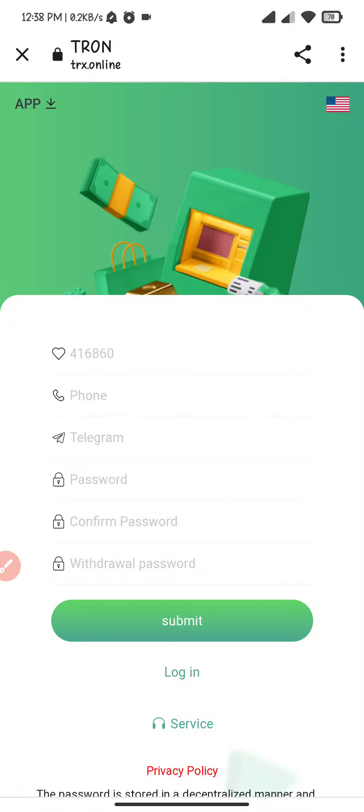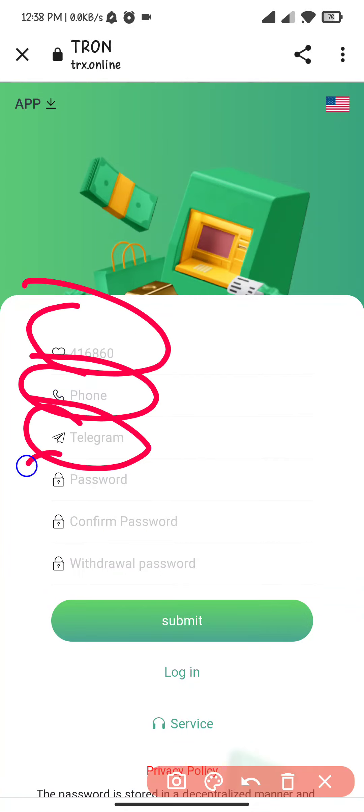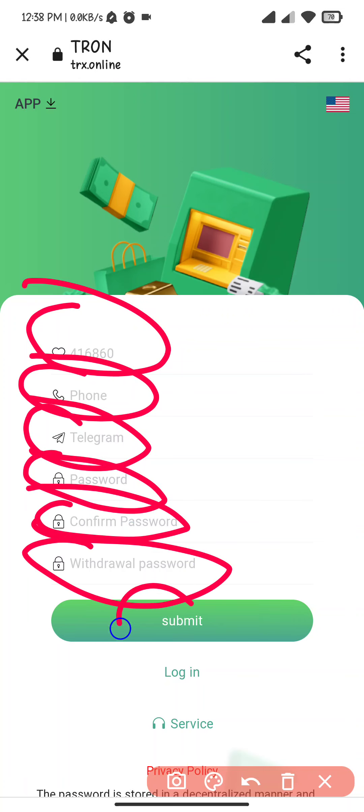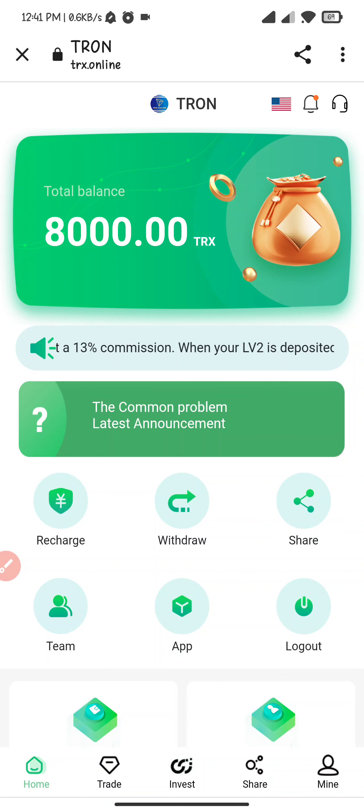Hello everyone, welcome back to my channel. Today in this video I will tell you about the best TRX mining website. The link is in the description — click on it. This is the invitation code. Enter your mobile number, enter Telegram, enter your password, confirm password, and withdrawal password, then click on submit.